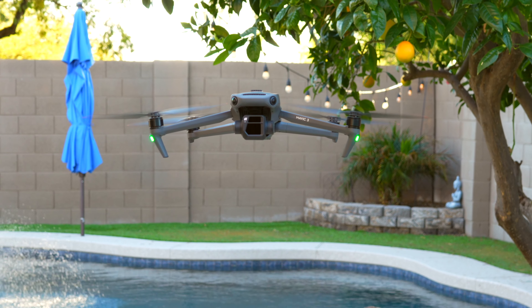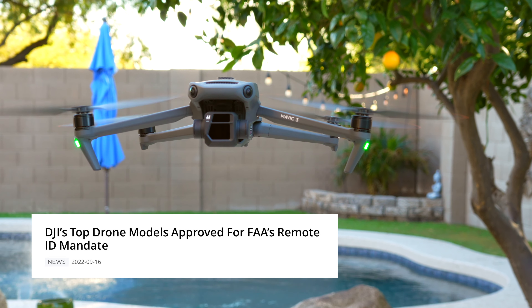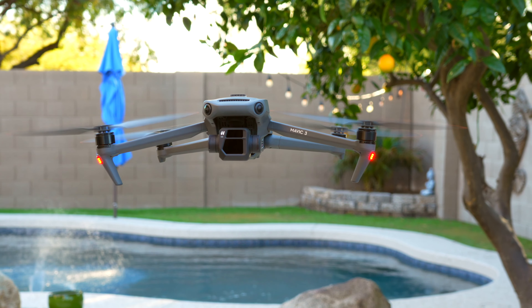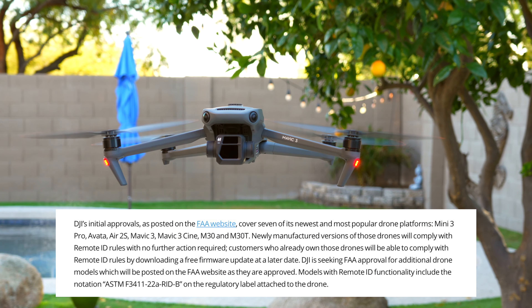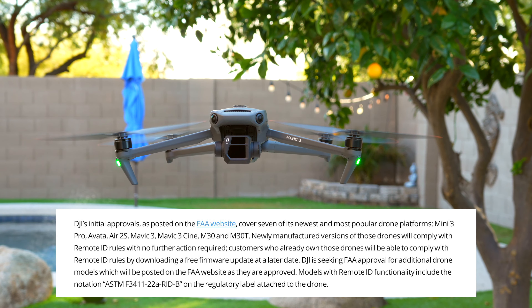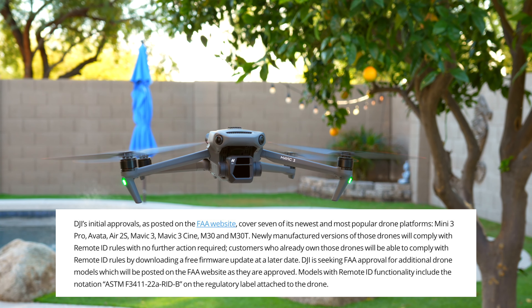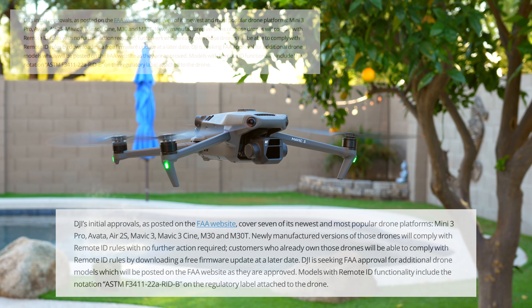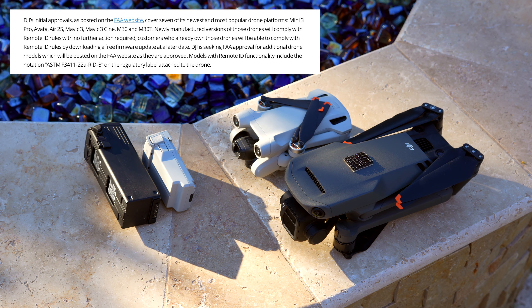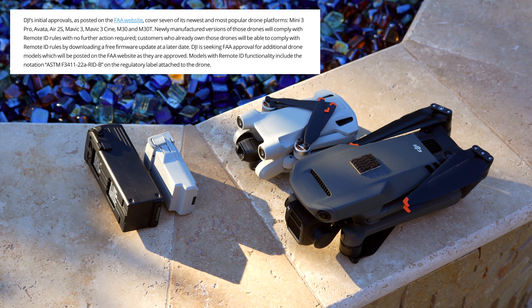DJI and the FAA have released a list of drones that comply with Remote ID. The list includes popular platforms like the Mini 3, the Mini 3 Pro, the Avata, the Air 2S, Mavic 3, Mavic 3 Cine, M30, and M30T. According to DJI's website, newly manufactured versions of those drones will comply with Remote ID rules with no further action required.